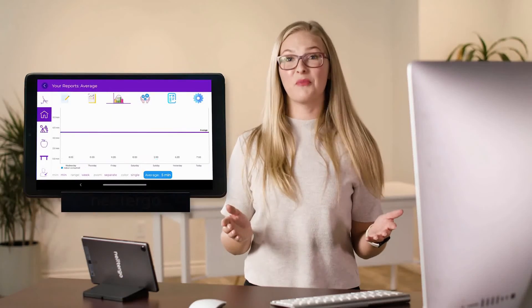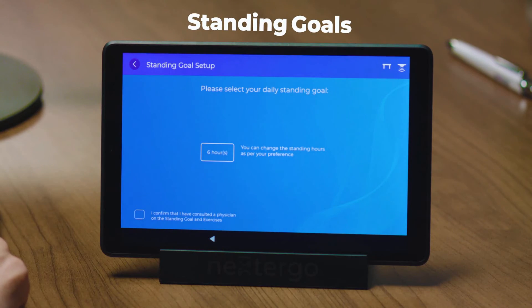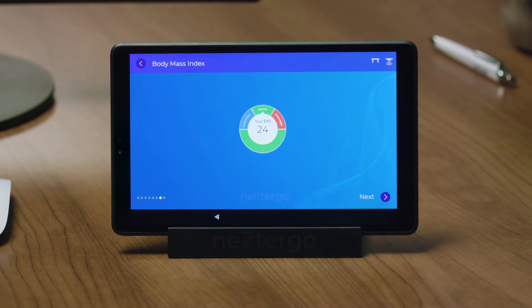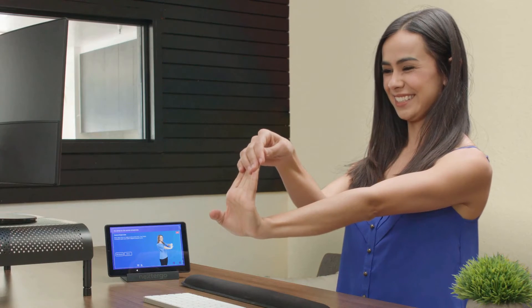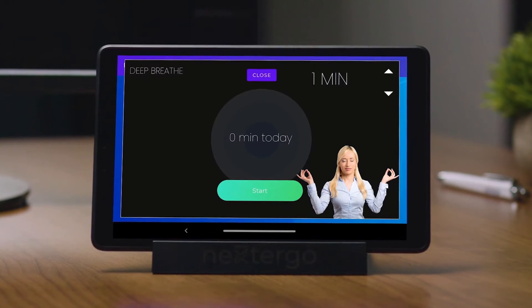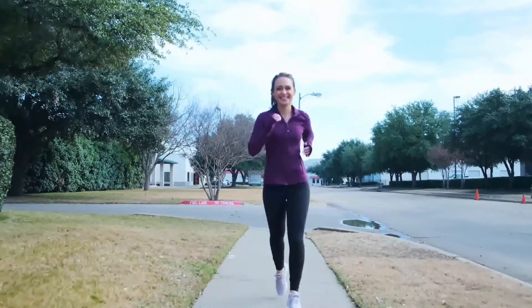You can work on your progress reports while Nexter Go does the same thing for you. The standing goal feature recommends goals for me based on my body mass index. It also gives me simple desk exercises and yoga with easy-to-follow step-by-step instructions. So health and well-being don't need to take a back seat when you're trying to hit deadlines.